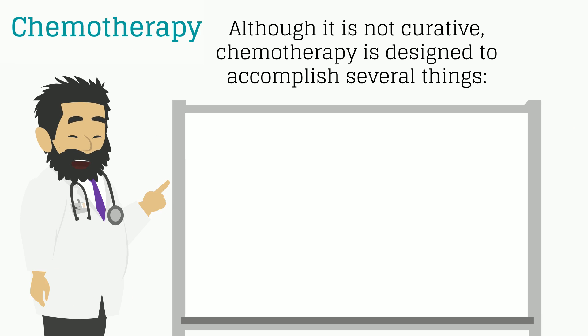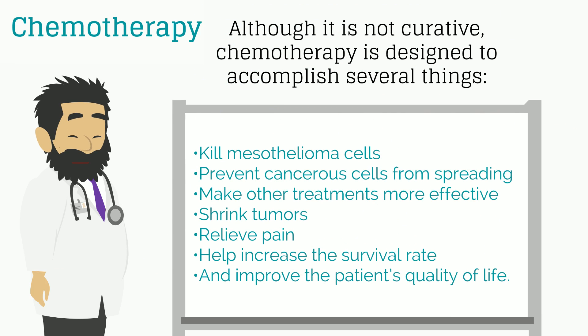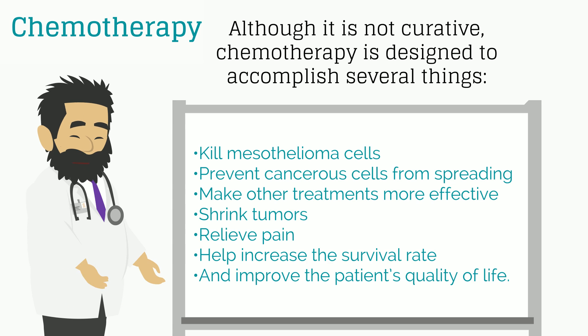Although it is not curative, chemotherapy is designed to accomplish several things: kill mesothelioma cells, prevent cancerous cells from spreading, make other treatments more effective such as surgery, shrink tumors, relieve pain, help increase the survival rate, and improve the patient's quality of life.